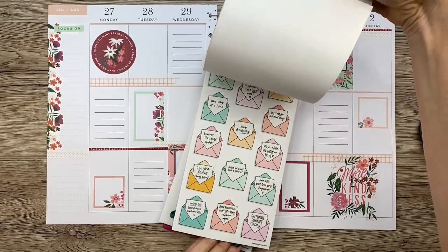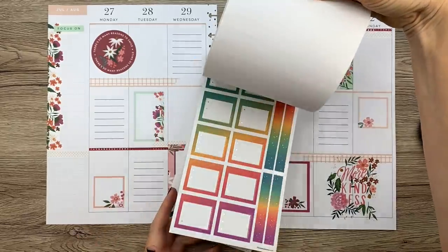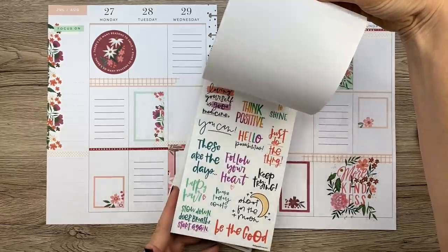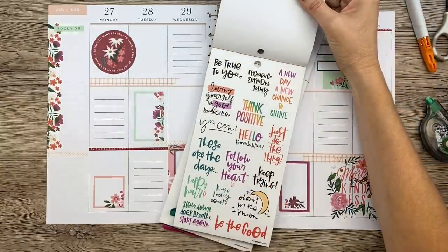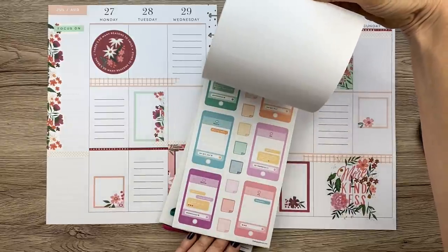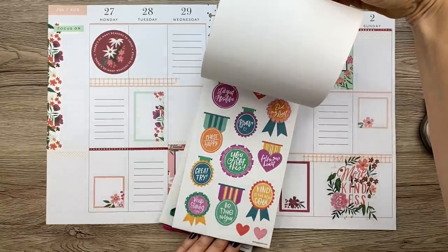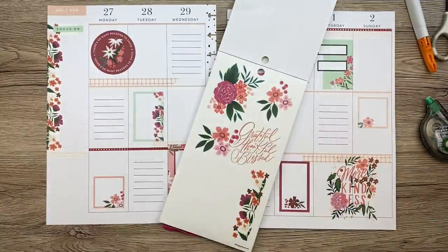I think this new Happy Quotes book is going to be the wrong style — this is very elegant and the spread is more whimsical. I just wanted to use a sticker from this new book because it's so cute. I don't know — depends on how productive she wants to be this week. That's not going to work so let's go to another quote book. Let's check out the Happy Quotes, the original Happy Quotes, and the Gold Star Quotes.